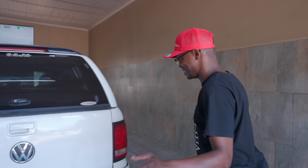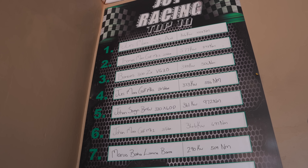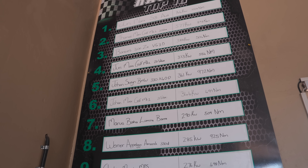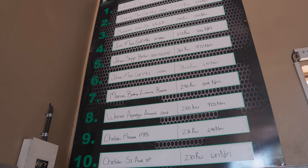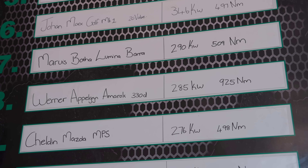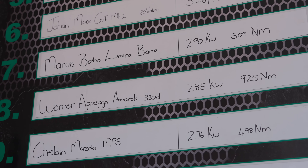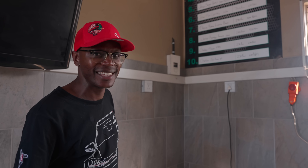We just did a dyno run with the bakkie. The important thing to check out is who's on the top 10 list. It's pretty weird — you're seeing Audi S3, Golf Mk1 20-valve, BMW 330D, another Golf Mk1, Chevy Lumina. And then, boom — there's Werner with an Amarok 330D, sitting at 285 kilowatts and 925 newton metres of torque. That is just pure madness for a bakkie this big.